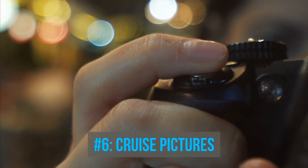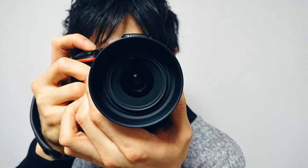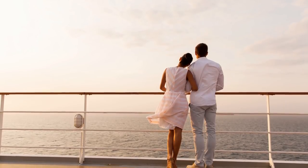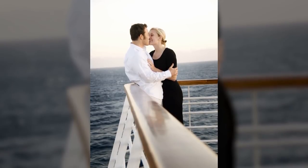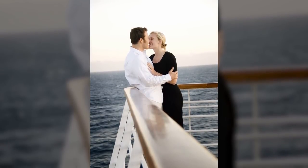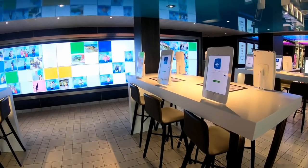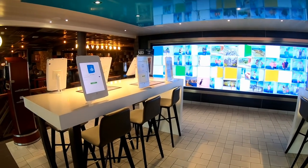Number six: cruise photos. The photographers on a cruise ship do a fantastic job. You might not like the salesy approach some cruise lines take to those cruise photos, but the truth of the matter is, getting your pictures at sea is so easy and fun, and it's worth getting at least a few photos. The quality is usually very good, but budget $100 or so for a few good shots that you like. You could easily spend hundreds of dollars on pictures if you really love your poses.